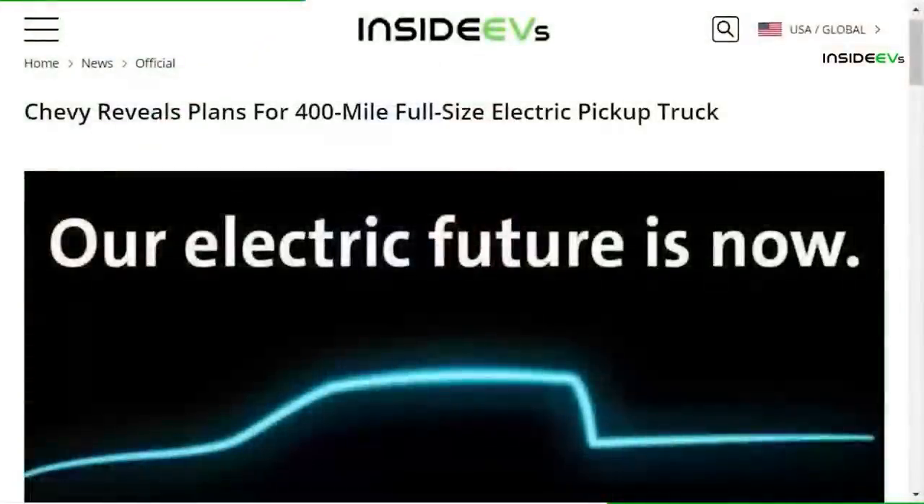Speaking of 800-volt systems: Chevy revealed plans for a 400-mile full-size electric pickup truck buried in its annual sustainability report. There's little doubt to me that it will be built on the GMC Hummer EV platform, which is also said to get about 400-mile range from its 200 kilowatt-hour battery. I think it likely has that same 800-volt system that the Hummer has. It'll be interesting to see if it has the same motors, because that thing has some crazy performance numbers — like three seconds zero-to-60. We're talking full-size pickup trucks and Hummer EVs going zero-to-60 in three seconds. It's kind of insane.